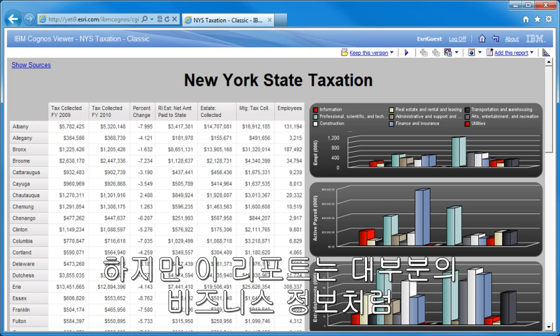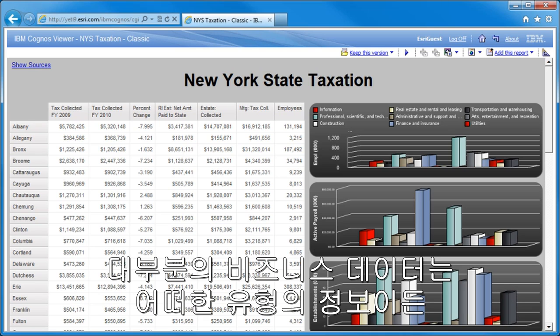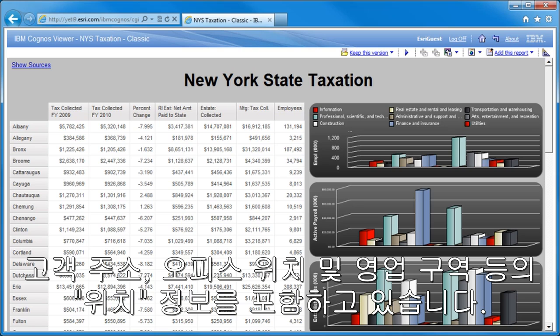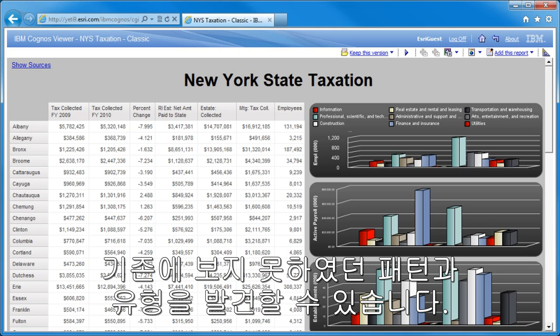But this report is ignoring a critical component that exists in most business information like this: location. Most business data contains some sort of location, whether it's office locations, customer addresses, sales territories, etc. When this data is viewed spatially on a map, patterns and trends that were once missed come alive and provide a whole new level of insight.